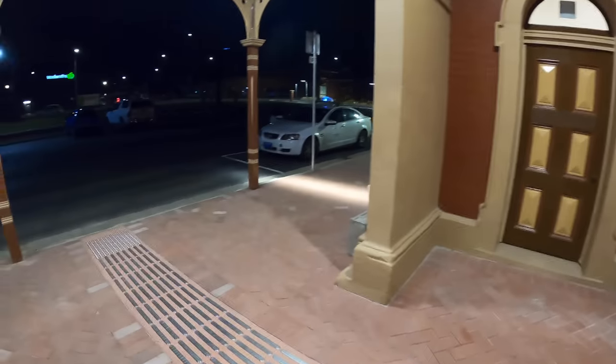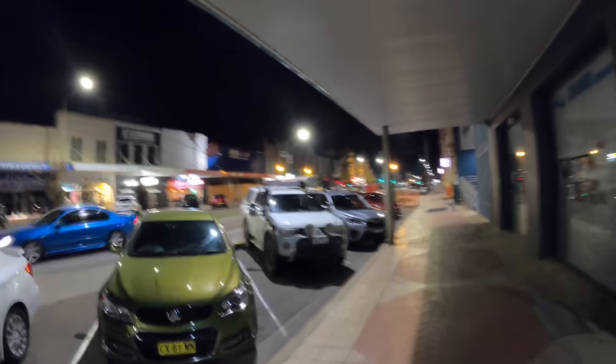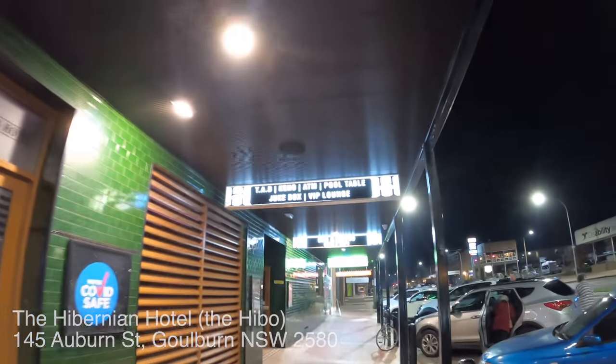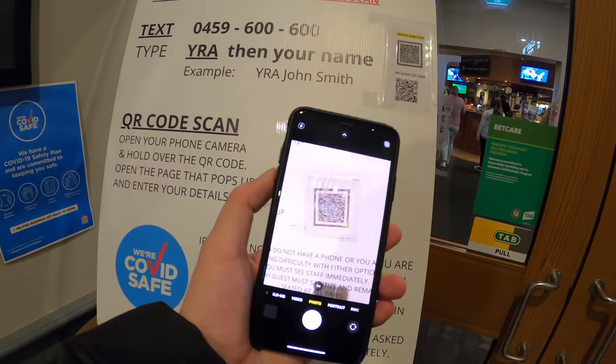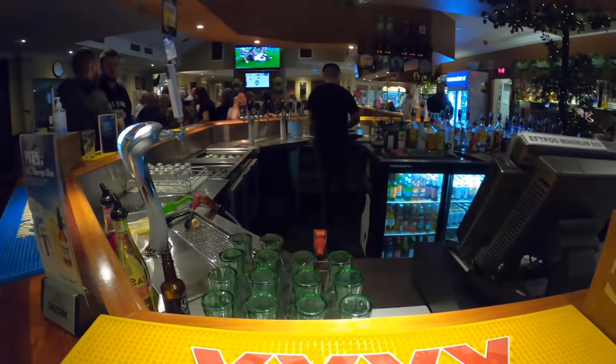Goulburn station is situated in the heart of the town. There's a taxi rank just outside the station, and a Woolworths supermarket is just across the road. The main street in Goulburn is Auburn Street. It's Saturday night and the town looks very busy. The place I picked for dinner tonight is the Hibernian Hotel — locals call it The Hibo. First licensed in 1850, this is one of the oldest hotels in Goulburn, and Bistro 1850 is the home of Goulburn's great steaks.